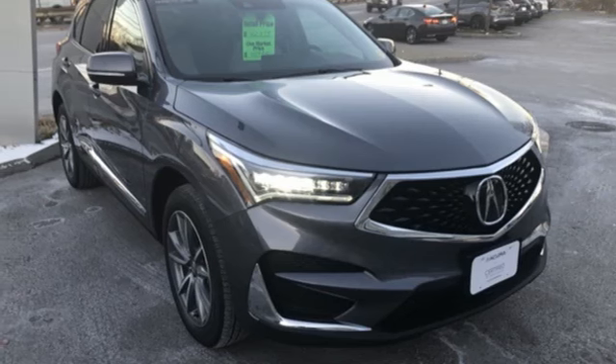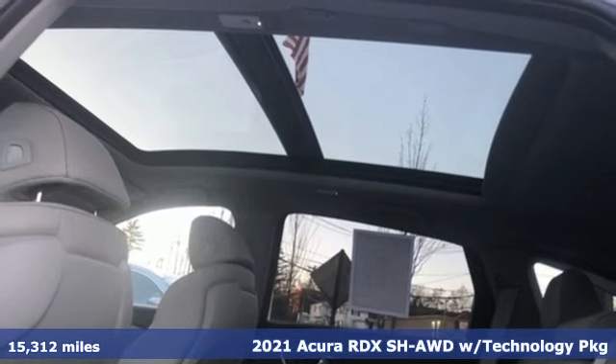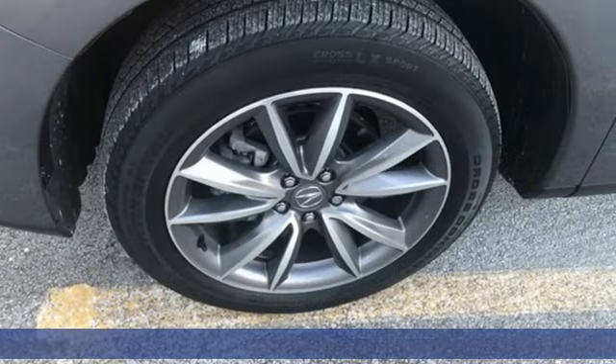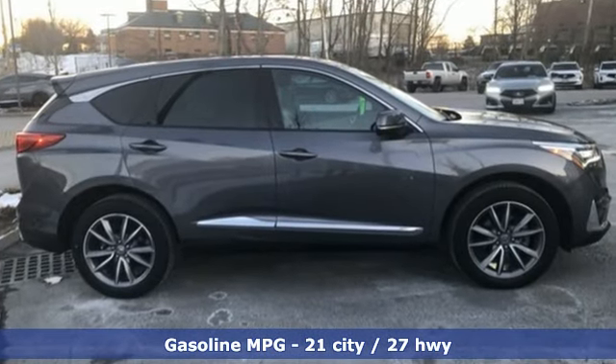It's a 2021 Acura RDX. Designed from the outset to be more powerful, more efficient, and more aggressive, the RDX is a vehicle for those who like to drive. And with features like these, every drive's a pleasure.